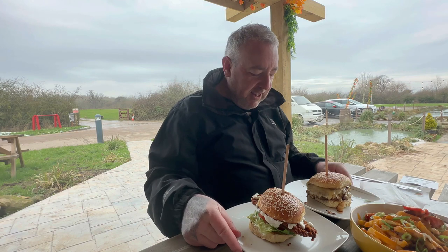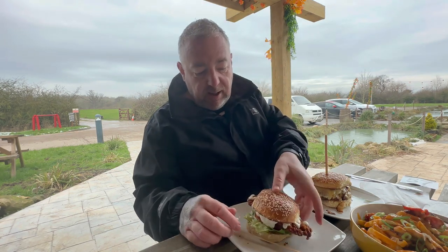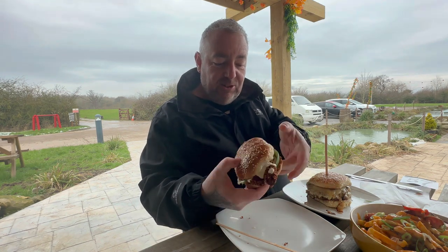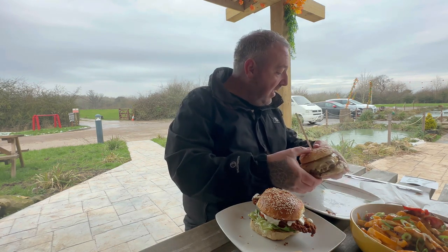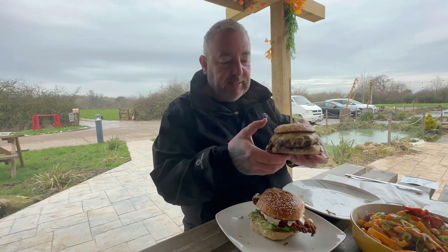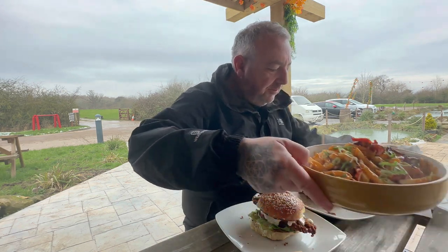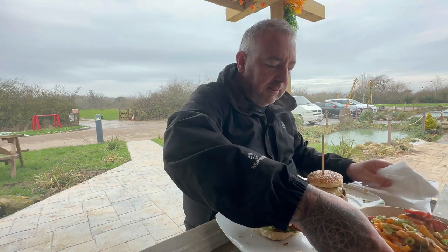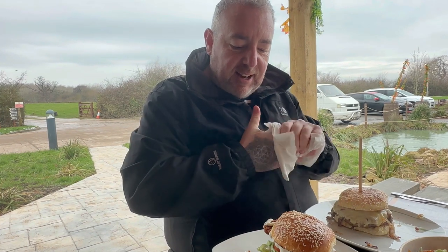Well, we've got a feast here. So we've got the Always Sunny Wrexham burger, chicken burger, and the smashed burger. Also we've got the acorn loaded fries. The smells are unreal.